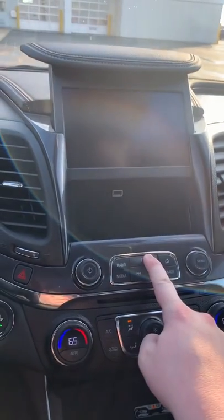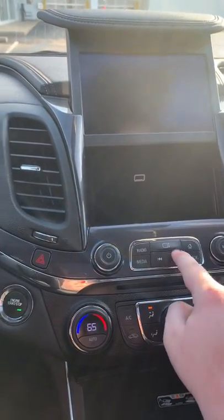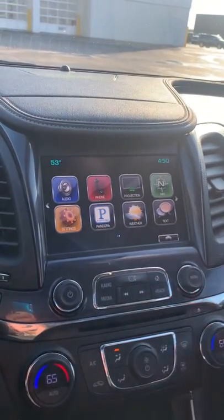So right behind here, you press that button down — it's a little square with some arrows on it — and it opens up the screen. You've got storage back here and a little USB port. Then you just press and hold that to close it after, and the screen turns right back on.